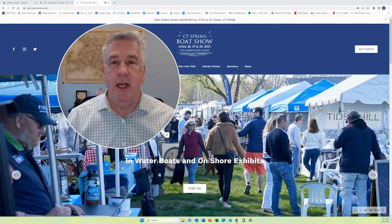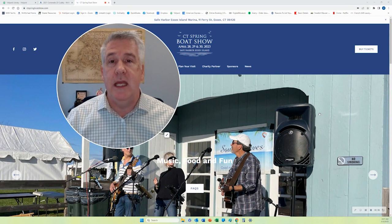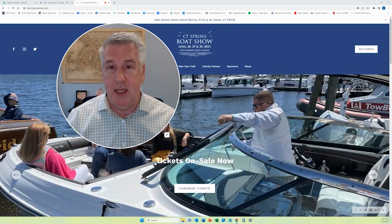Hello, McMichael Boating Community. A reminder today: April 28th through the 30th is the Connecticut Spring Boat Show. This is up in Essex, Connecticut at the Safe Harbor, Essex Island.